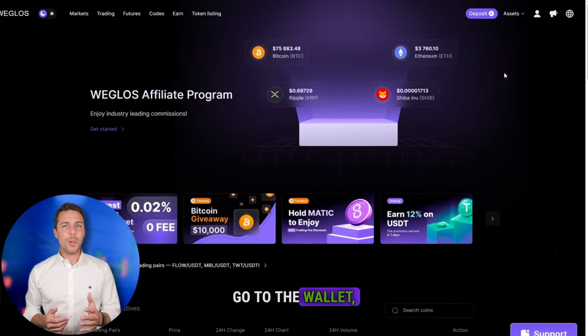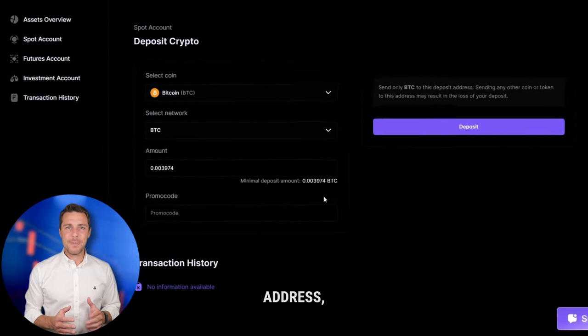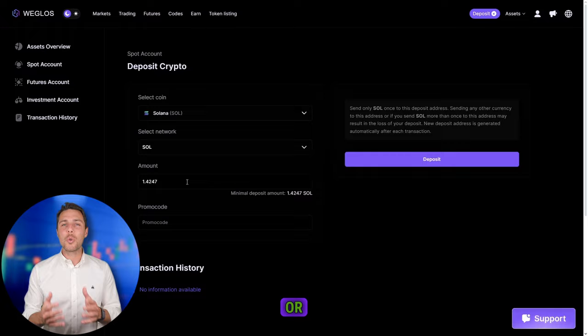Let's consider a scenario where we start with a hypothetical initial investment of $10,000. We'll evaluate the potential earnings from this trade. We'll assume we purchased Solana on a popular exchange like Binance, Bybit, or Coinbase. The following action is to transfer the acquired Solana to Weglos — go to the wallet, select the deposit page, copy the Solana address, and transfer funds to Weglos via Binance, Bybit, or Coinbase.